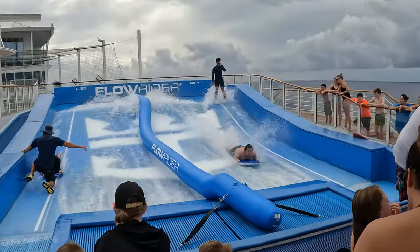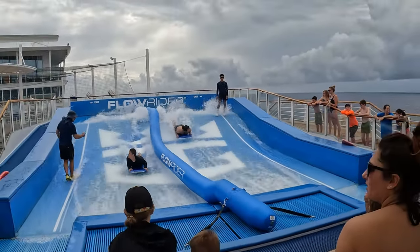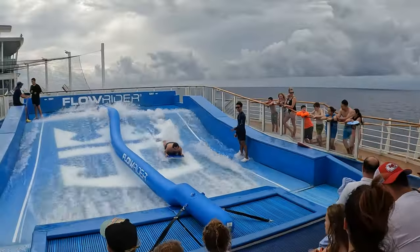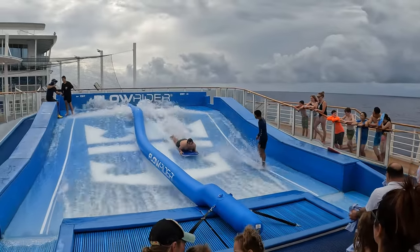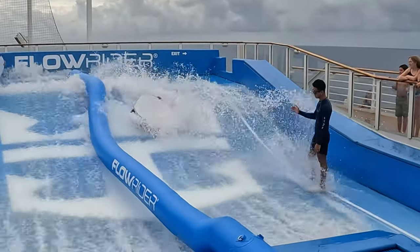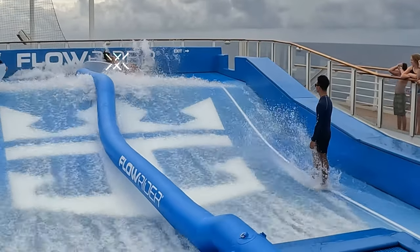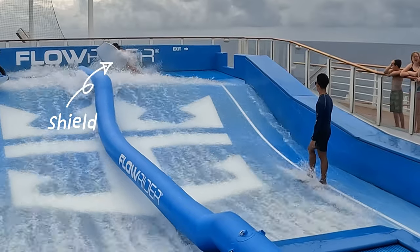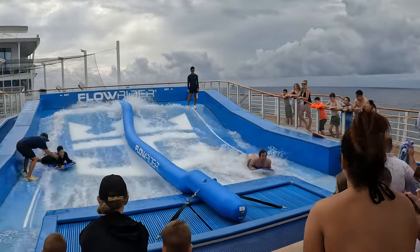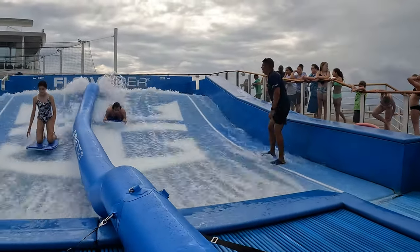Since we already went on the slides, we decided to try the Float Rider. If you don't know what that is, it's basically a wave simulator that mimics the feeling of real waves, so you can try things like boogie boarding, and if you're brave enough, even try surfing. When you hit the back of the wall, it literally hurts so much, and you get disoriented. A true mark of an athlete is one who has resilience. Even though I'm not an Olympic surfer, I still want to try and learn how to do it better.